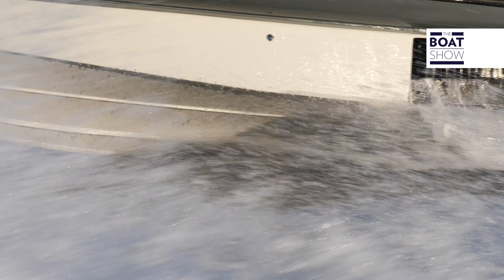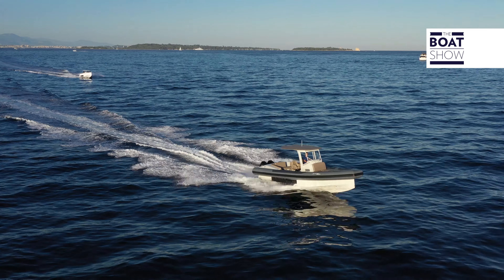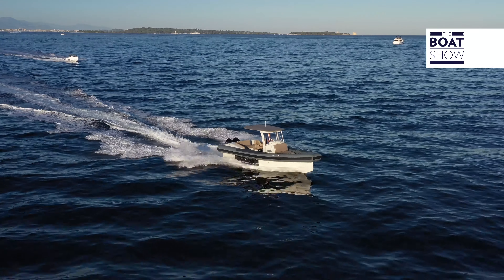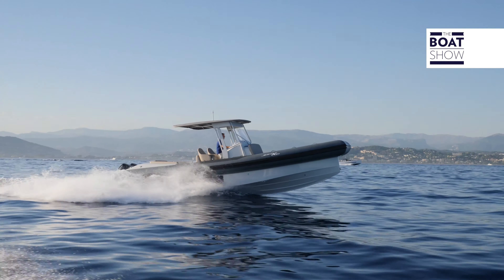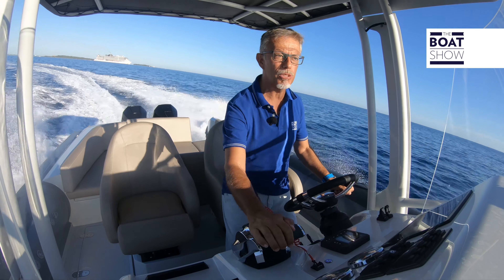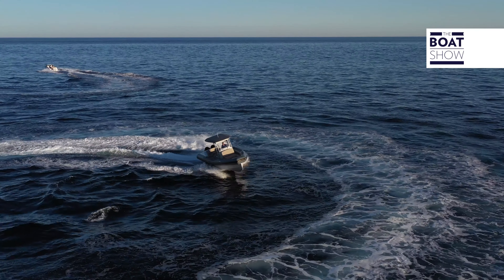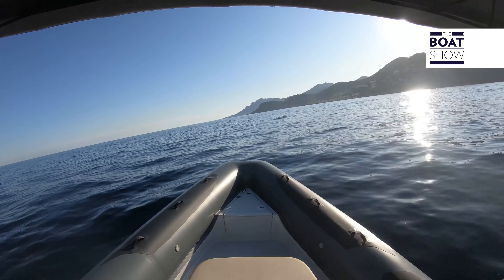Under the hull there are deflectors that serve to minimize the advancement resistance of the arms of the terrestrial locomotion system — and indeed, efficiency is very good. The tubulars do not touch the water, but the stability of the vehicle is excellent. We try it in a turn to understand if the angle of heel is excessive, and also to understand what influence such a large and heavy mass has at the lateral extremities of the hull.